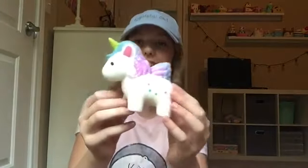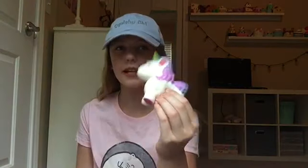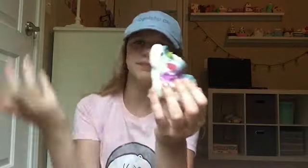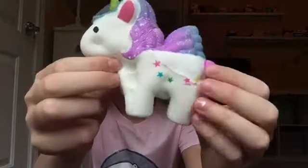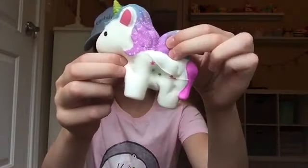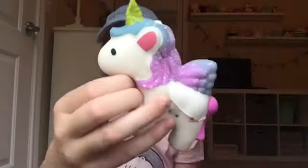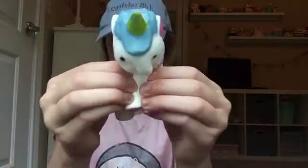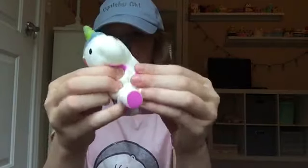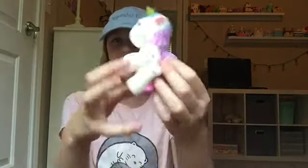The next thing I got is this galaxy unicorn. Oh my god — when I squished it I could really feel the softness. It doesn't really smell good, but it's okay — this is majestic enough. It's too majestic to have a scent. This is actually really pretty. I'm not sure why the horn is green, but it is kind of hard to squish.